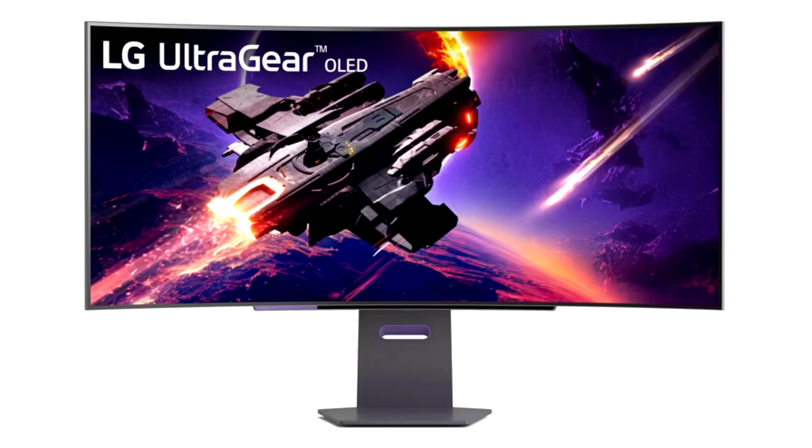The 34GS95C and its larger sibling, the 39-inch 39GS95C, expand the gaming experience with their 800R curved, 21:9 aspect ratio ultra-wide Quad HD (3440x1440) resolution OLED displays. These panoramic monitors also feature LG's anti-glare and low-reflection coating, a four-side borderless design, 240Hz refresh rate, and 0.03ms response time.